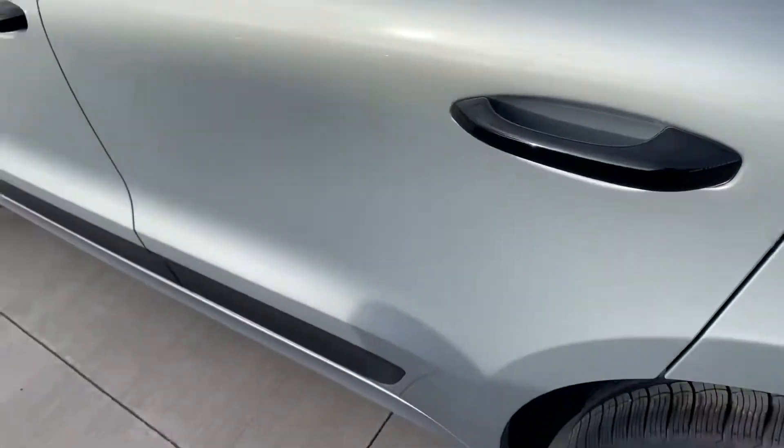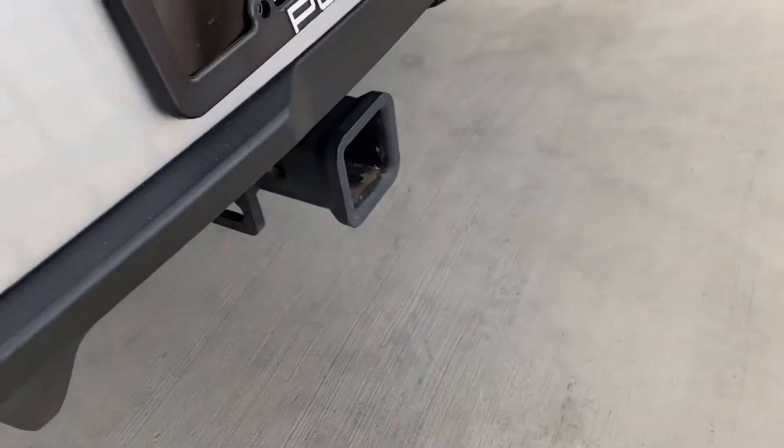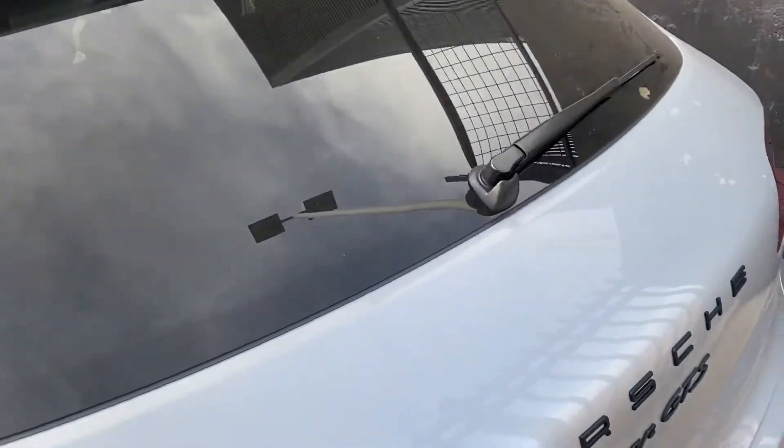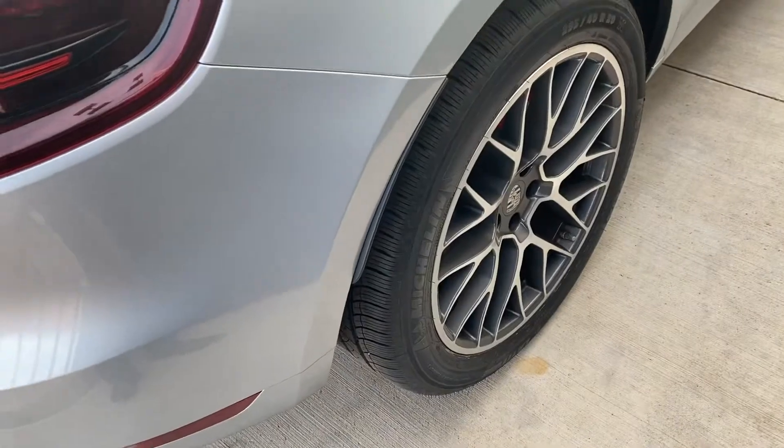But of course you can see on the build sheet, it is really, really cool. It does have that trailer hitch, just wanted to show you since you asked. And of course roof rails on the top in gloss black.